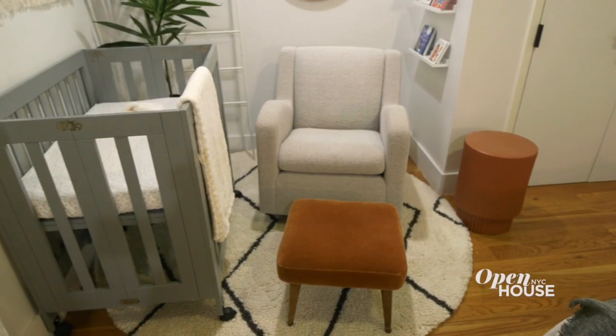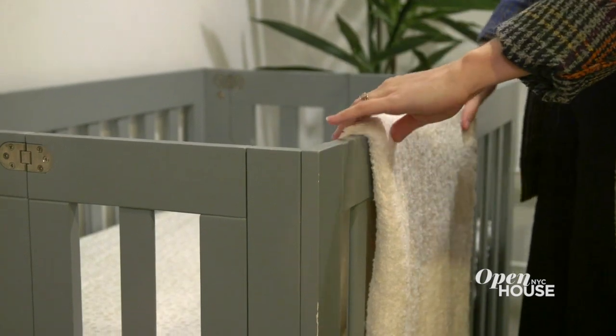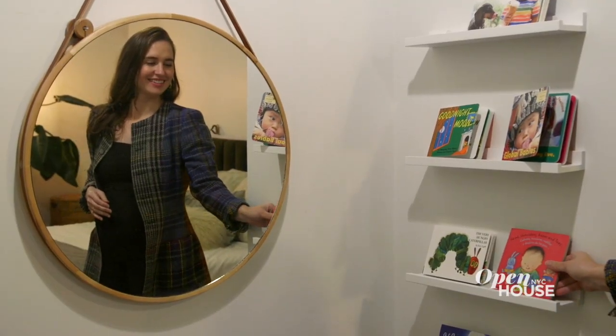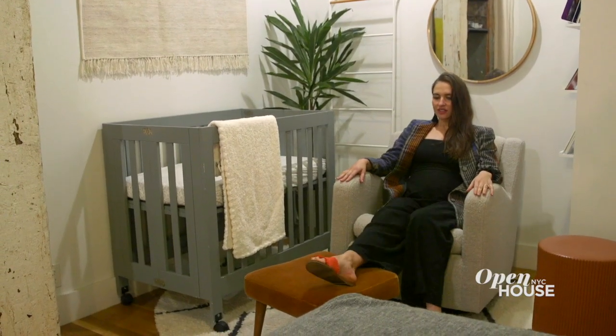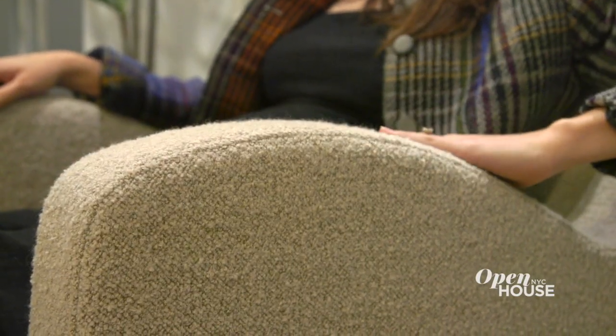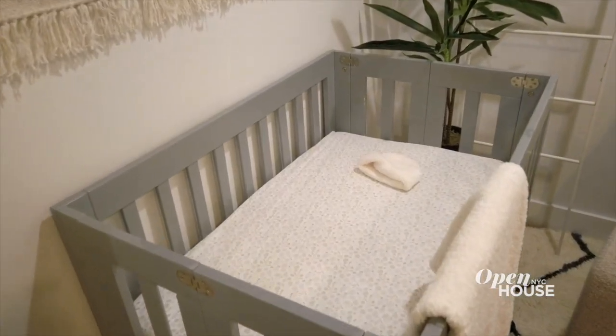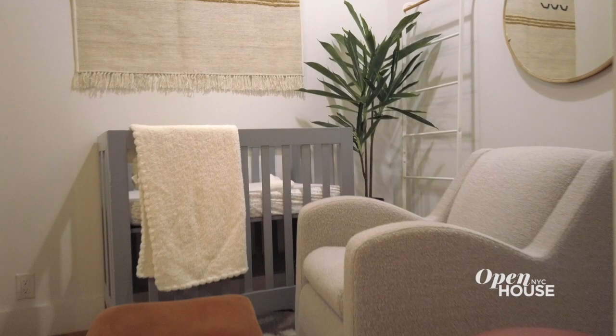The nursery nook was really fun and exciting to create. Each piece was very thoughtful because I knew that this would be a special place in the house. The rocking chair is a piece I found and reupholstered in a super soft boucle fabric, and then I went with mohair for the footstool. I found this really cute mini crib to fit in our mini nursery.